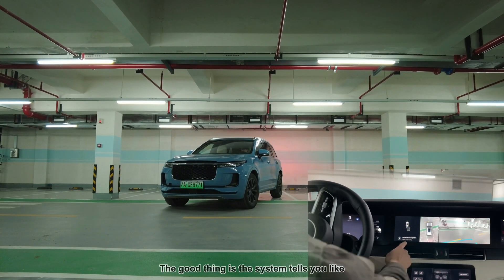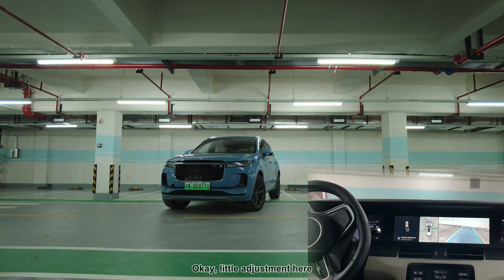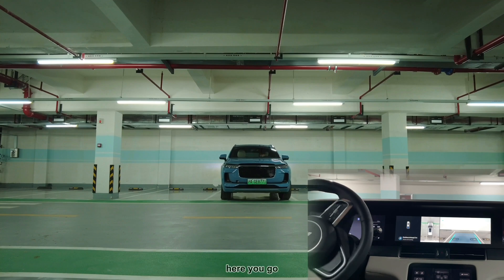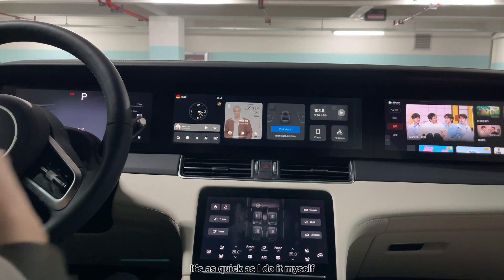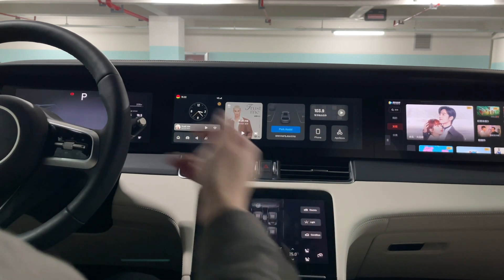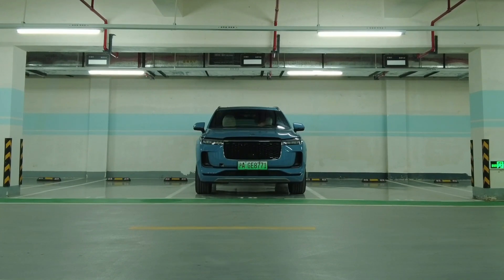We can see the blue reversing lane indicator showing the reversing direction. The system tells you how many meters to go, makes a little adjustment, and that's good — that's pretty impressive. It's as quick as if I did it myself, and the car is right in the middle, not too far left or right. That's pretty good.